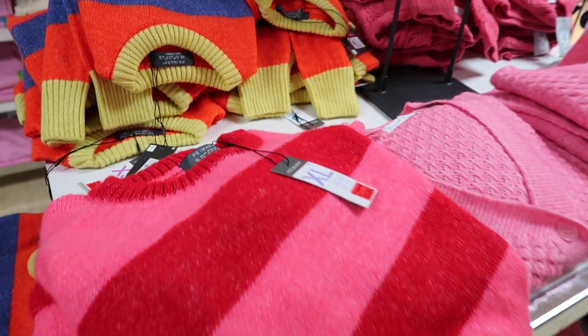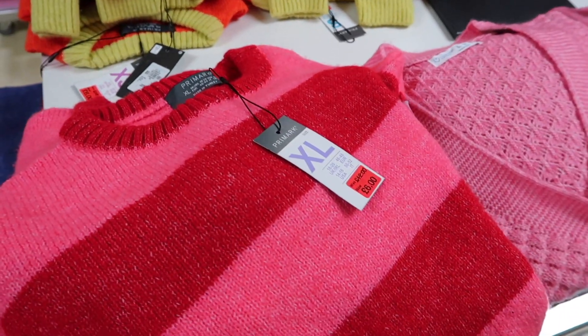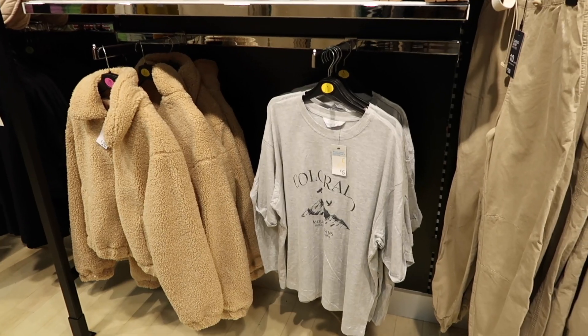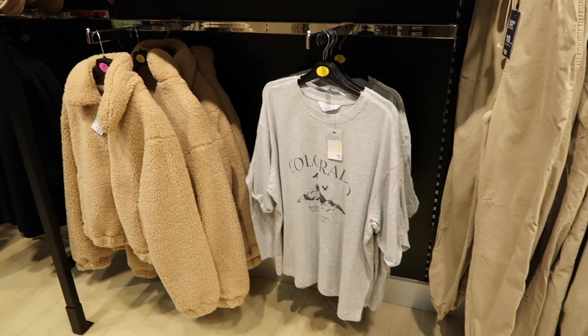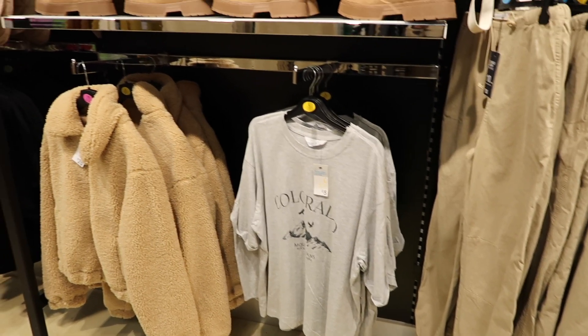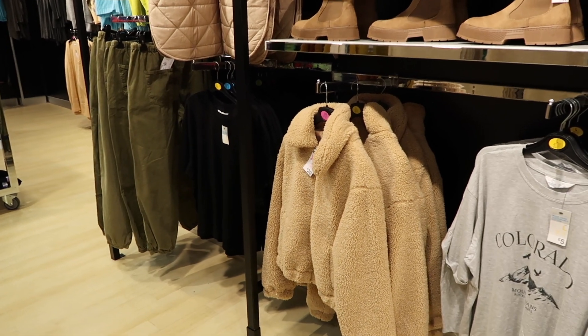We're in the jumpers section and a lot of them are reduced. I've wanted this one for ages but just haven't bought it - it's now only six pounds so I'm going to pick that up. I bought this top in the gray and I've just picked it up again because it's like five pounds and I really like it just to chill around the house. They've got it in black as well.